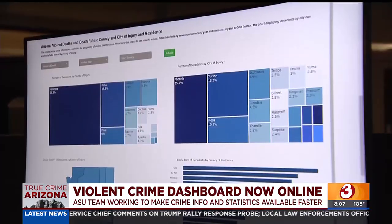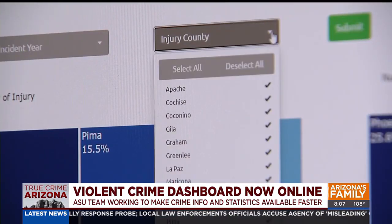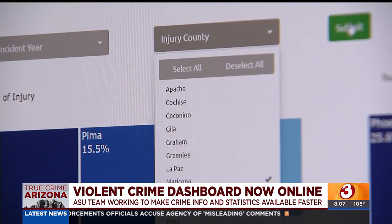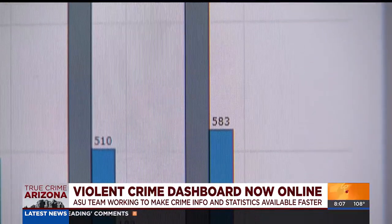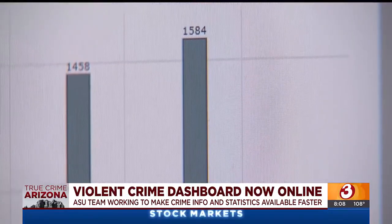You can also search what homicides have happened in the city or county you live in. It is very clear that there are hot spots related to both homicide and suicide. The team is moving toward identifying those communities and working with key stakeholders to make sure those communities receive the resources they need to prevent gun violence.